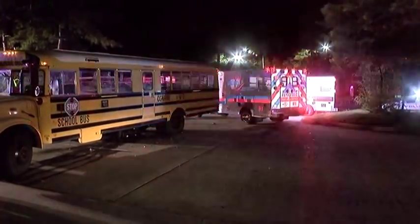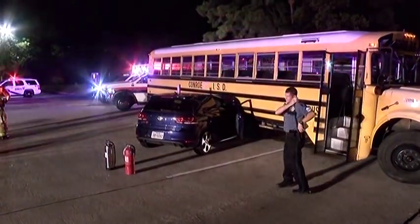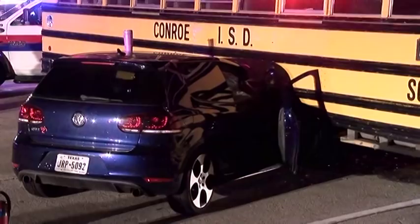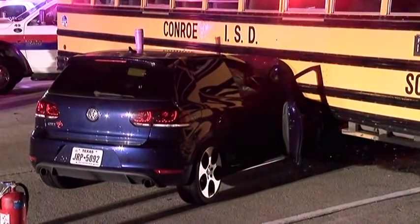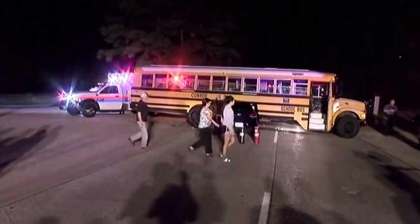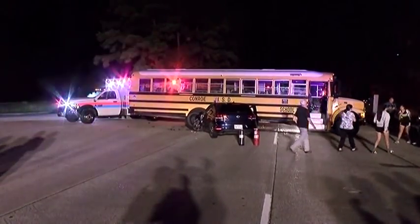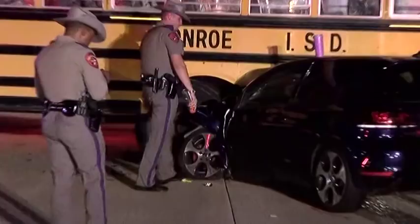Thank you for joining us. It looks like a thick six-ray train.